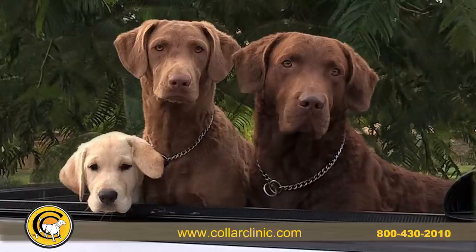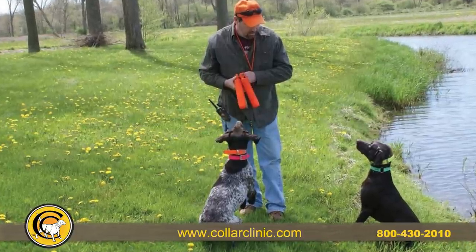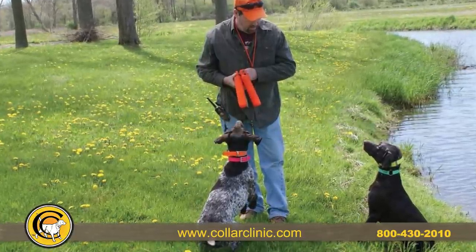From gun dogs to companion dogs, we have a solution for off-leash control giving your dog more freedom. Electronic dog collars aid in reinforcing commands, training and conditioning your hunting dog.